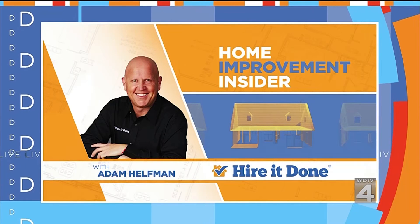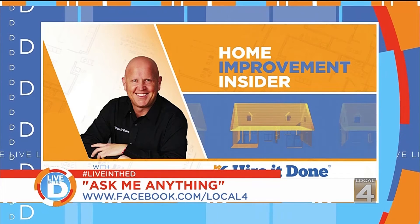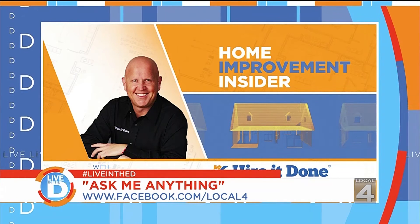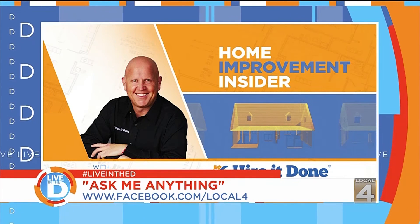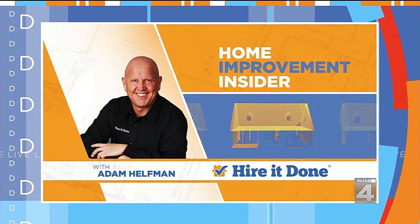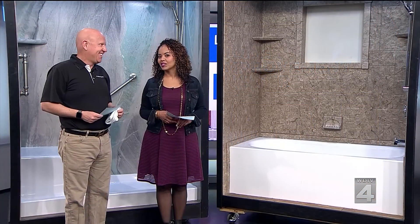There's another bonus happening today — Adam is going to continue the conversation after the show live on the Local 4 Facebook page for an Ask Me Anything session, where you can learn how to receive a special bonus valued at $100. That's at Facebook.com slash Local 4.